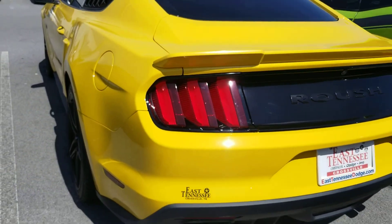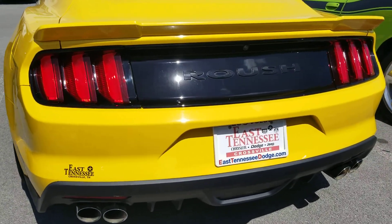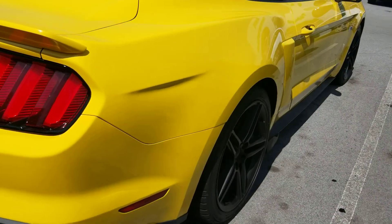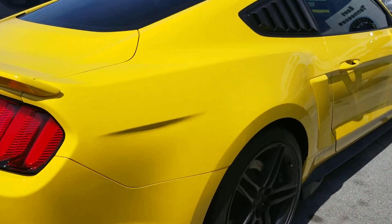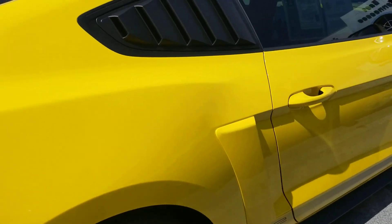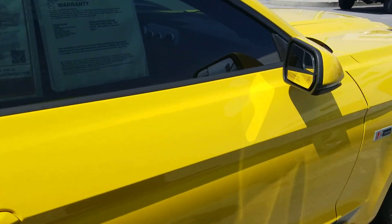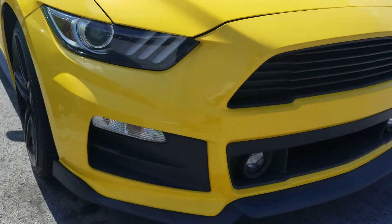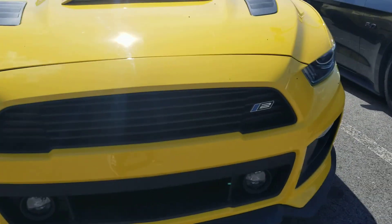No body damage, it's clean top to bottom. Dual exhaust, backup camera, wheels are in great shape, Falcon tires on it. Hopefully this shows you what you need to see in terms of just overall condition from the exterior.